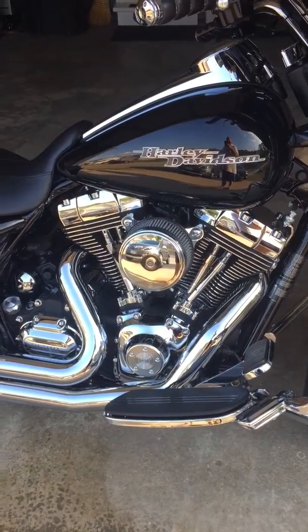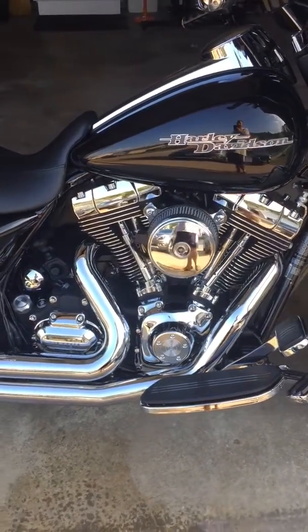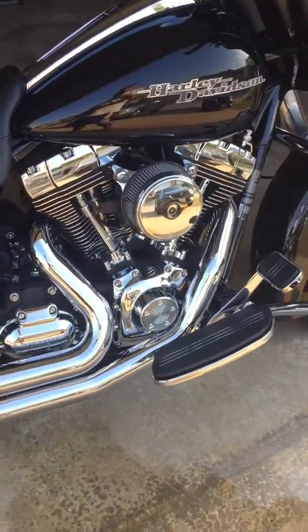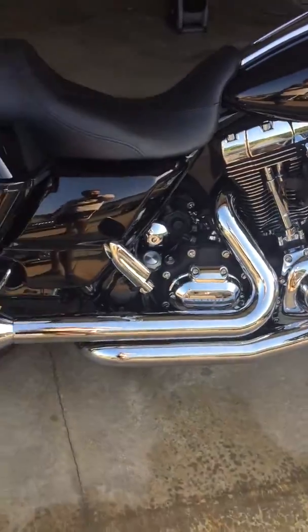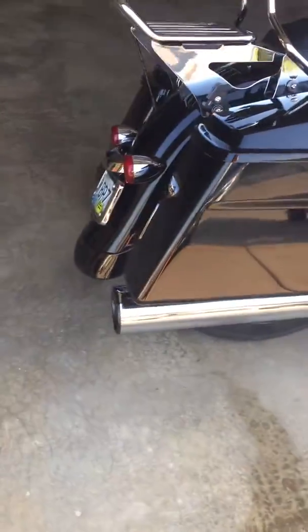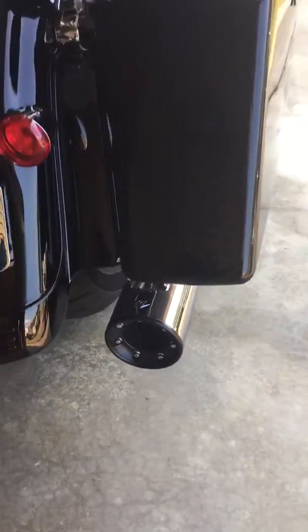Twin cam 96 inch motor, the HD stage one high flow air cleaner. The exhaust is awesome. It's Cobra power port headers with no catalyst, of course, and two Cobra four inch slip-on mufflers with the RPT tips. Awesome — wait till you hear that.